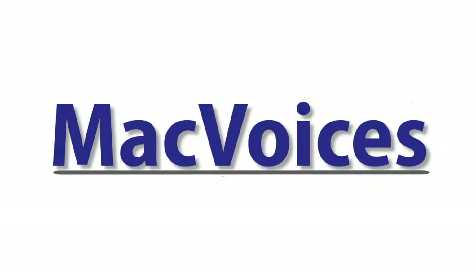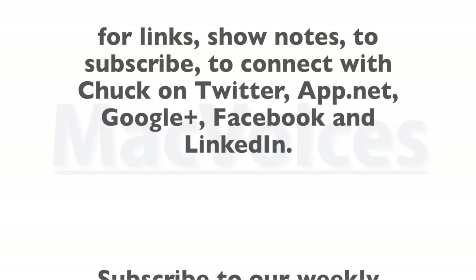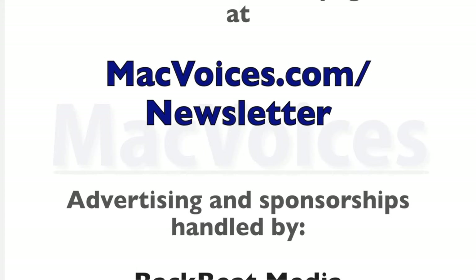Visit macvoices.com for links, show notes, to subscribe, to connect with Chuck on Twitter, App.net, Google Plus, Facebook, and LinkedIn. Subscribe to our weekly newsletter, the Mac Voices Dispatch, to stay up to date with all the latest Mac Voices news, at macvoices.com/newsletter. Advertising and sponsorships handled by Backbeat Media at backbeatmedia.com.